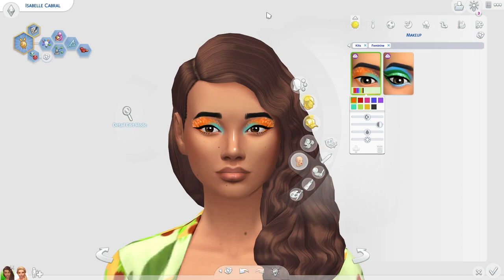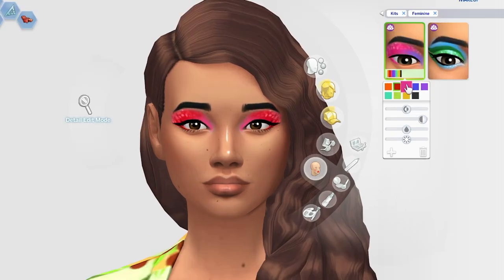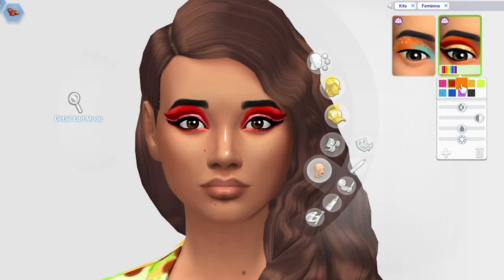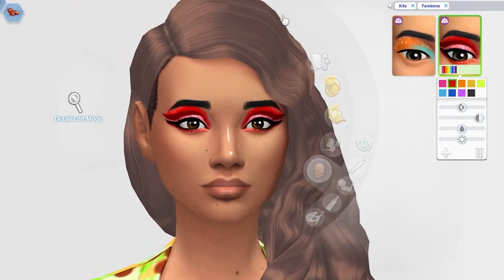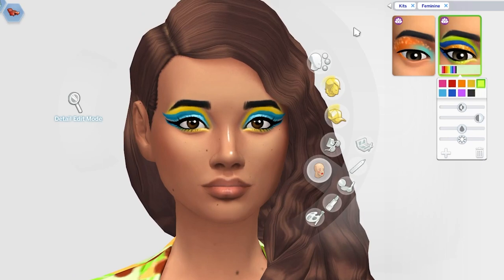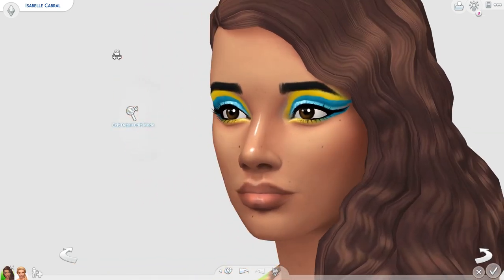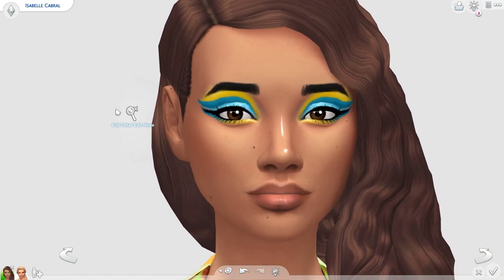We officially got two new eyeshadows with this kit. The first one is very sparkly and colourful — I feel like this fits perfectly with the vibe of the Carnival. I don't see myself using this all the time but it's not a really bad eyeshadow. The second eyeshadow I actually like more. It's very interesting and I can see a certain type of sim rocking it — definitely good for sims who love partying. Though it's not something I would use a lot.